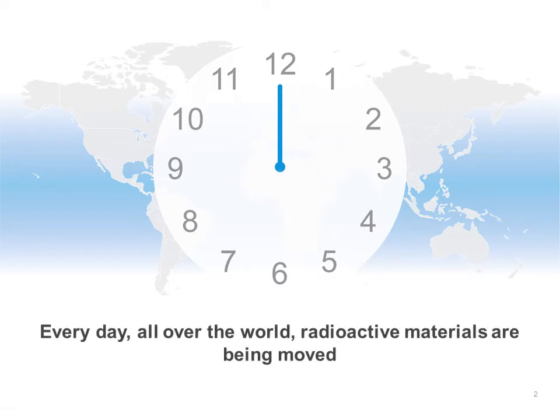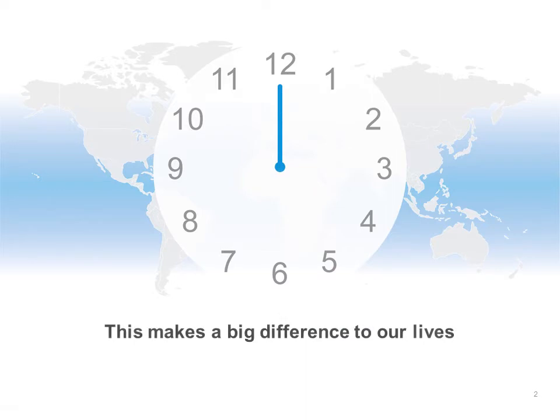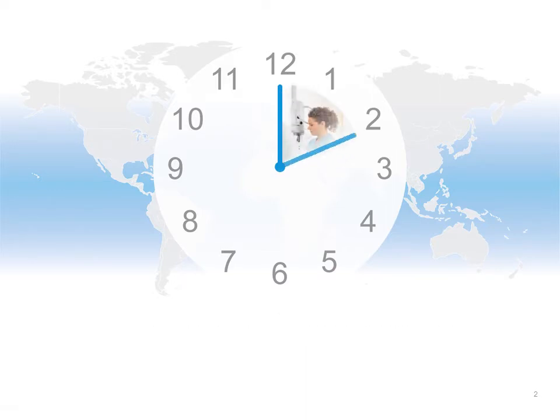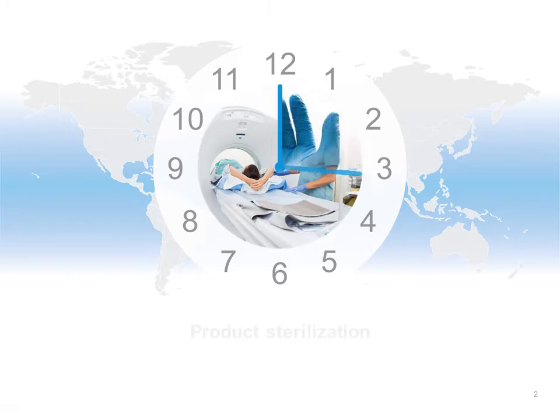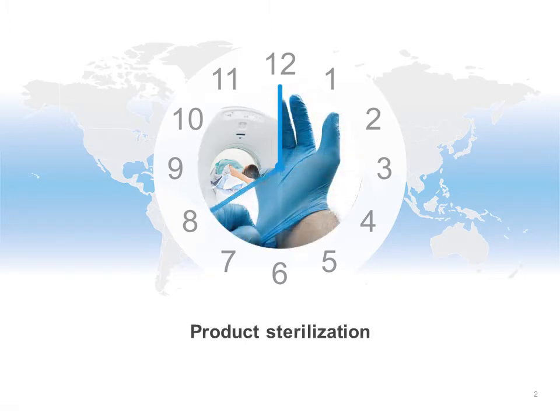Every day, all over the world, radioactive materials are being moved. This makes a big difference to our lives. Radioactive materials are used in hospitals to help diagnose and treat life-threatening diseases. They are used to sterilise products for medical, industrial and other purposes.